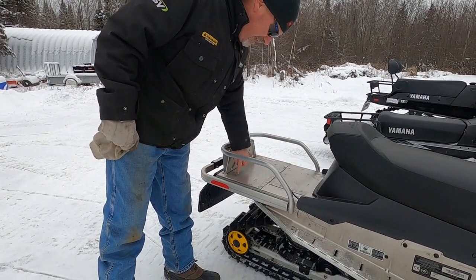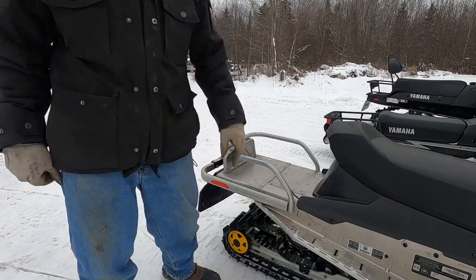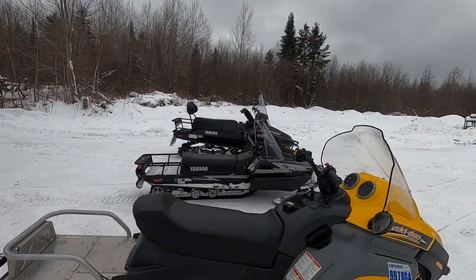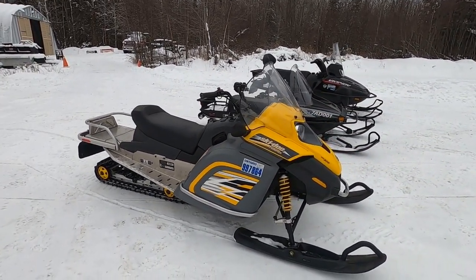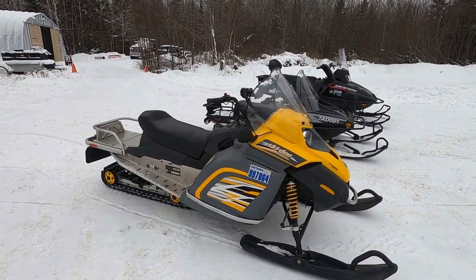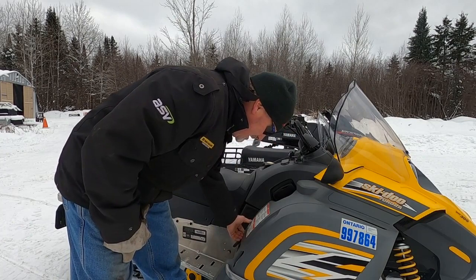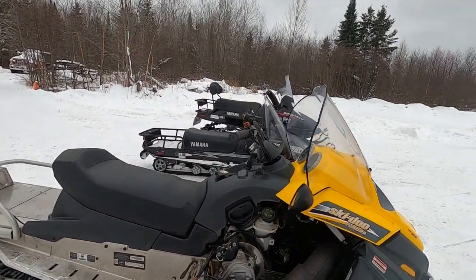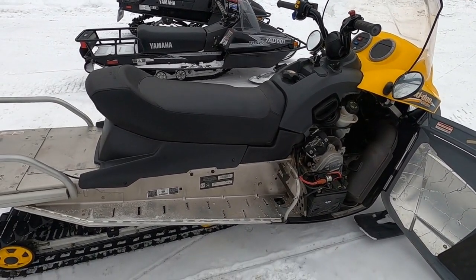The only real blemishes this machine has are from me — right here on the rear rack where I put my carrier for my hatchet. I was running it around a little bit last winter on my 85 acres and back to the beaver pond. This machine's never been touched, never had a wrench on it — no wear, no tear anywhere.